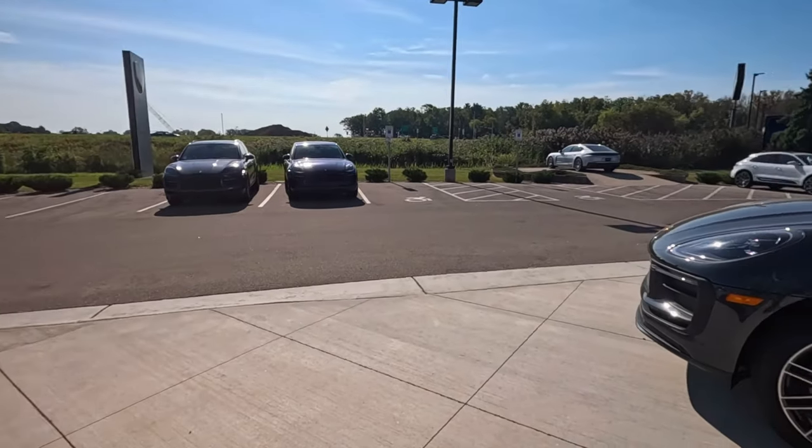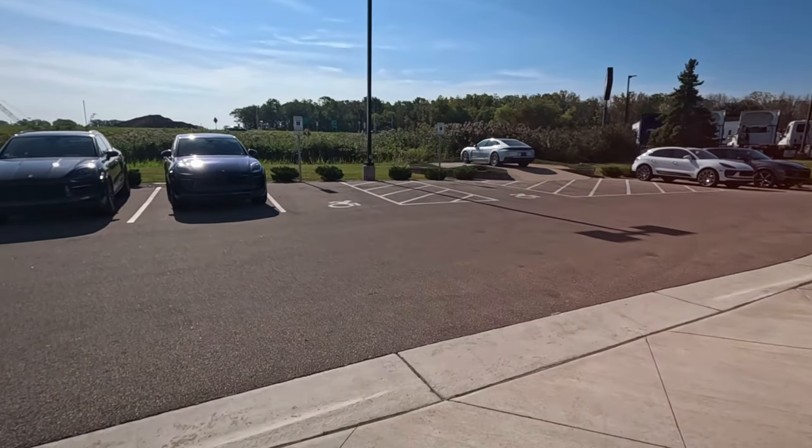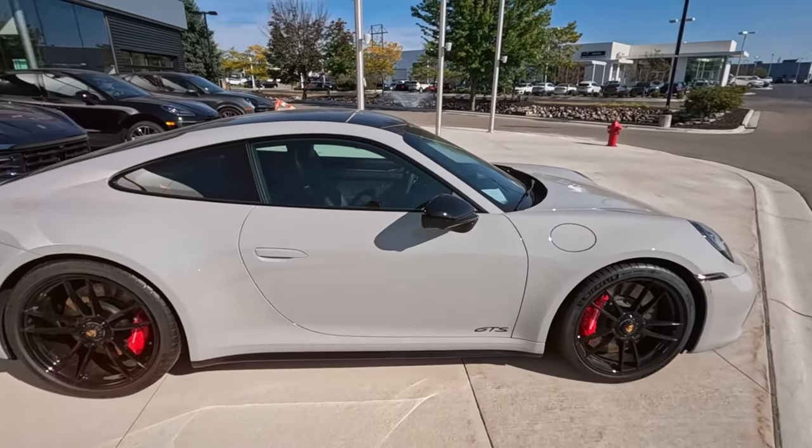Can't really see the ones behind the glass with the camera that well, but here we are — this is the Porsche selection in Appleton. Thank you.